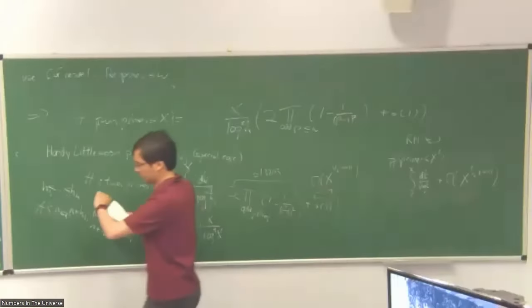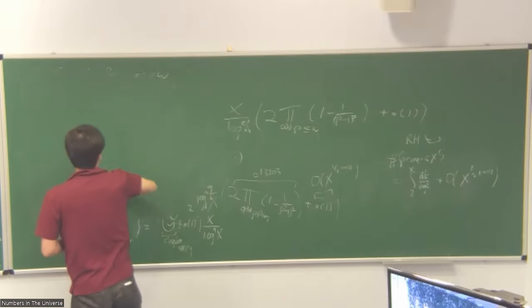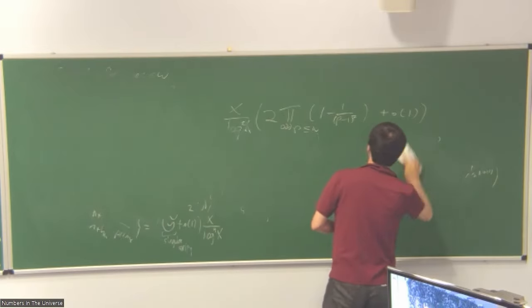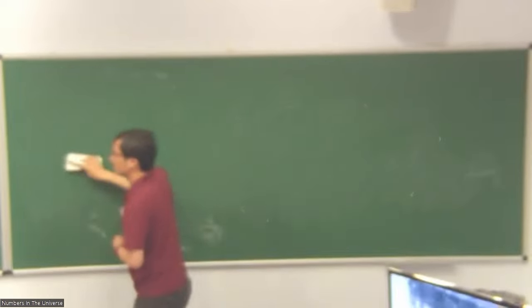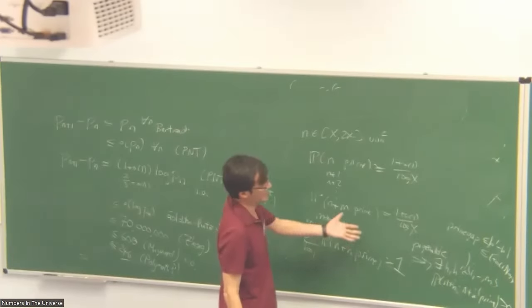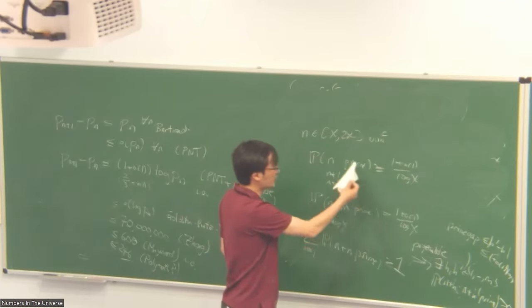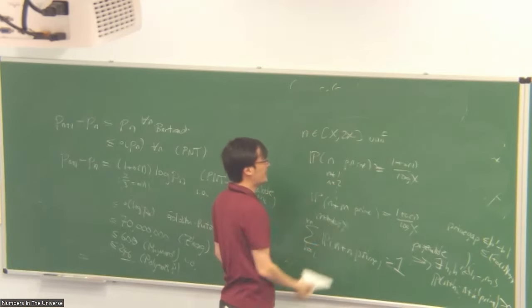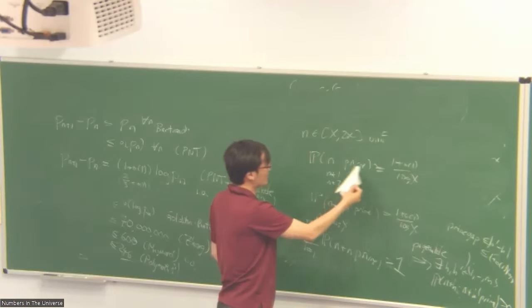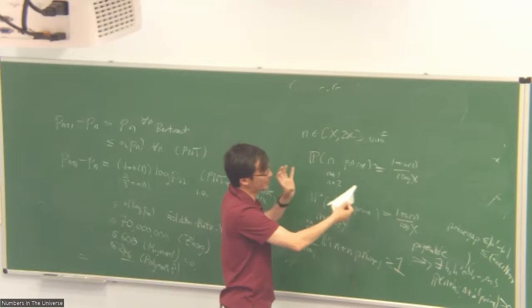I can't give the full proof here — I certainly don't have half an hour remaining. But the general strategy is fairly straightforward. It's basically the same pigeonhole principle argument. We have this argument and the moment we can get the total probability bigger than one, we can invoke the pigeonhole principle and get a result. The problem is that each of these events has very low probability — one in log X chance of being prime — so you need to put a lot of events together to add up to one. This is why the bound on the prime gap is like log X.